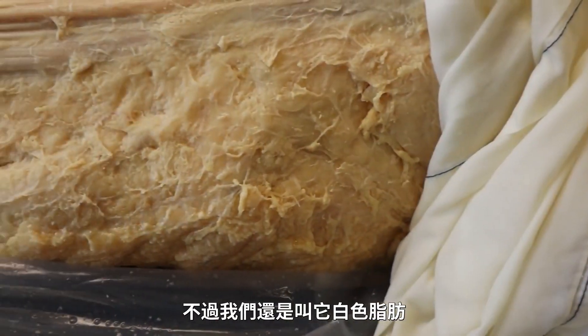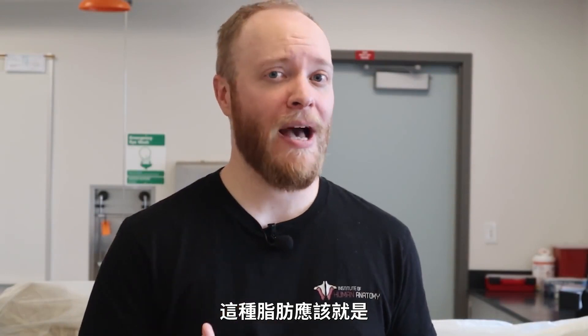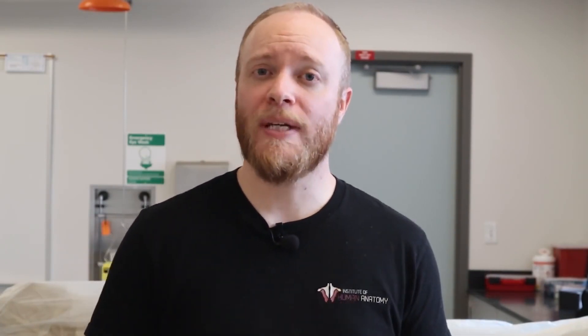White adipose, on the other hand — which is really more yellow in appearance, but we still call it white — is all over the body. This is probably the type of fat you're thinking about when you think about fat. It's far more common than brown adipose and has multiple functions.